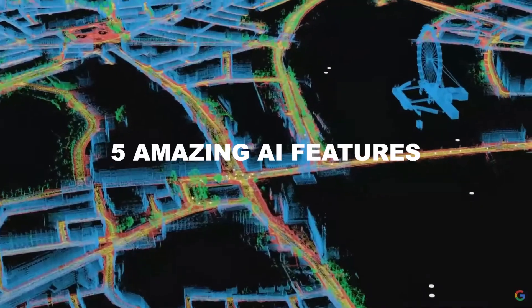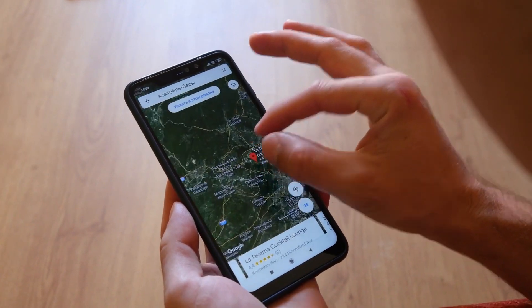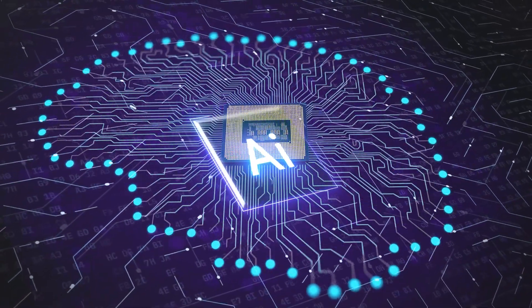Recently, Google Maps released five amazing AI features. They are already the most widely used navigation app, but Google still thinks there's room for improvement. They're making use of AI to make their app better than ever.